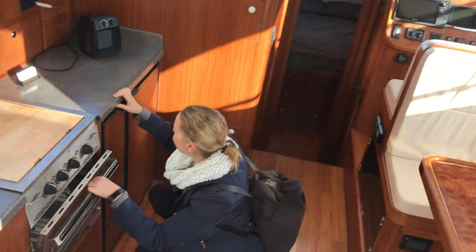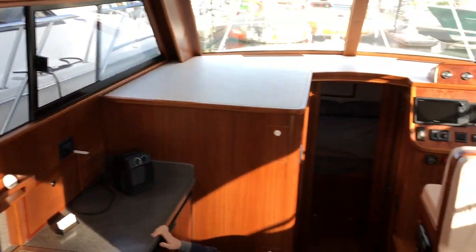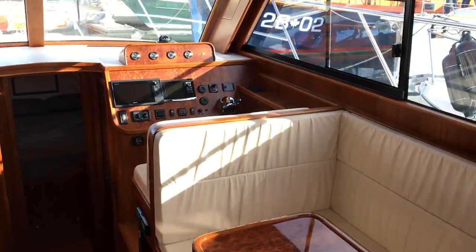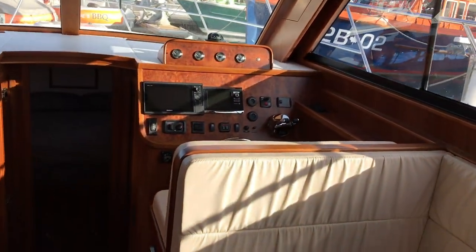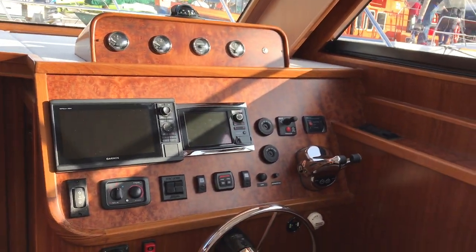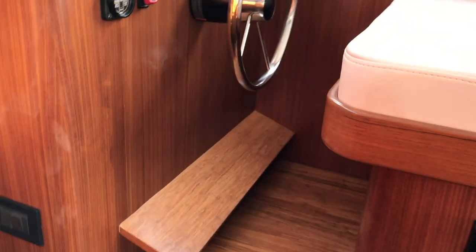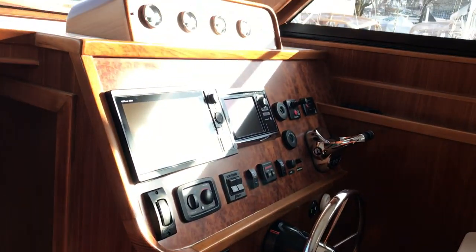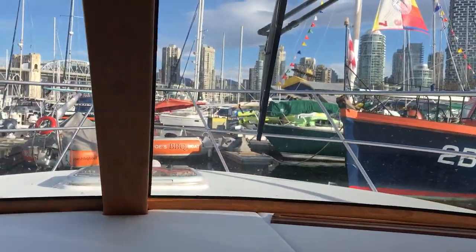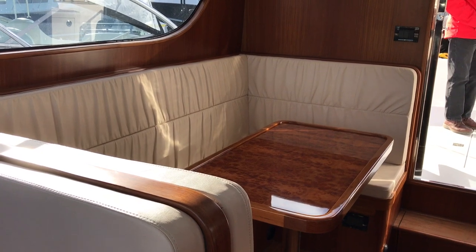Now we're looking at the interior. It's got a full kitchen with oven, microwave, and fridge, and a nice spacious dinette with really nice high-quality leather full spring seating. The helm station has twin seats which we really like, and there's really good visibility from the lower helm station.